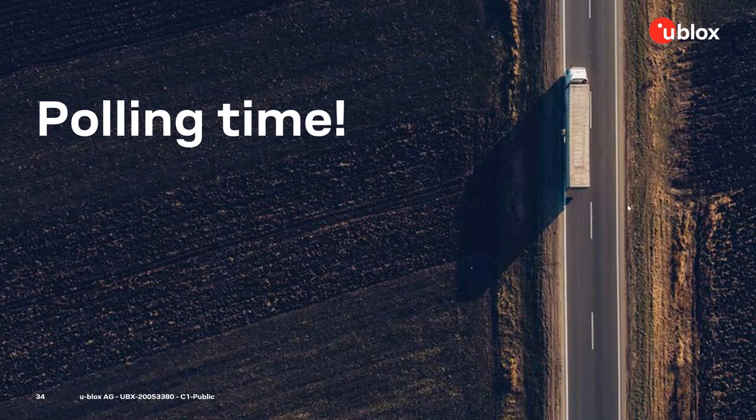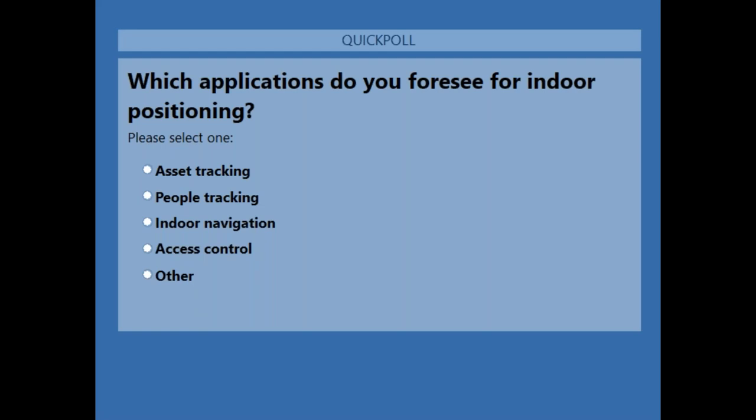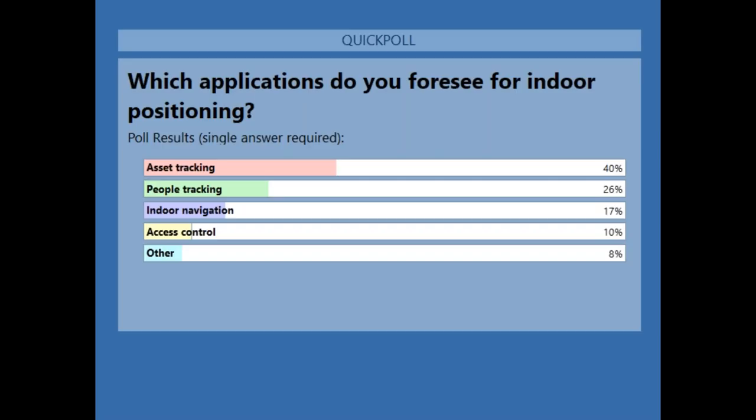Thank you, Matthias. Those demo videos are also available on our technology page. Now for another poll: which application do you foresee for indoor positioning? Options are asset tracking, people tracking, indoor navigation, access control, or another application. After voting, the results show that asset tracking is the number one application in the audience's mind.